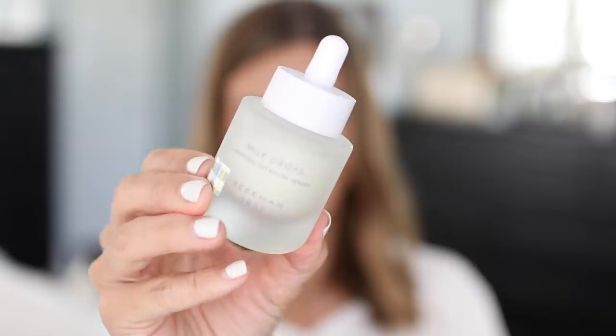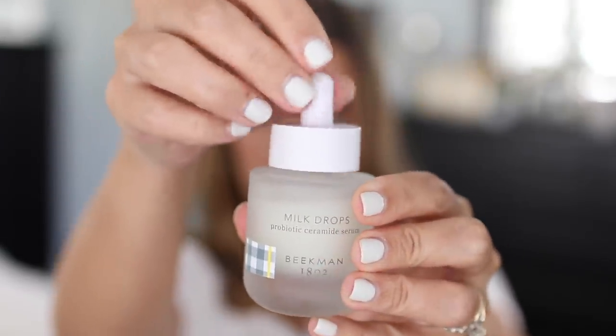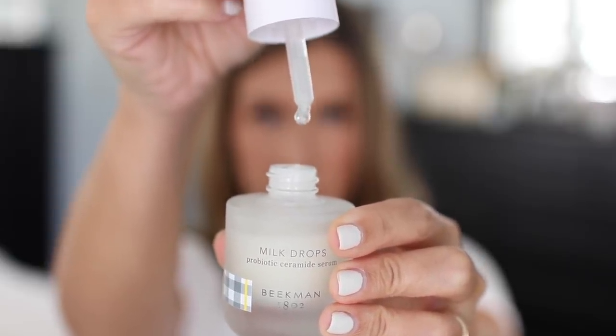This next product is from a new and exclusive skincare line to Ulta that I was immediately intrigued by. The brand is Beekman 1802 and the product I got to try are the Probiotic Ceramide Serum Milk Drops. Ceramides are lipids that help with the skin's barrier function — they help the skin retain moisture and protect against environmental pollutants. Without ceramides in your routine your skin's barrier function can become compromised over time, leaving skin dry, itchy, and irritated.